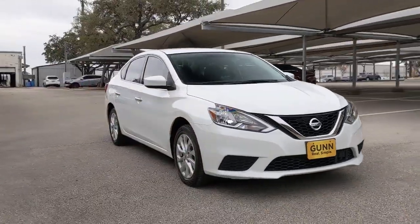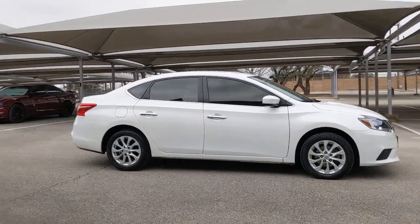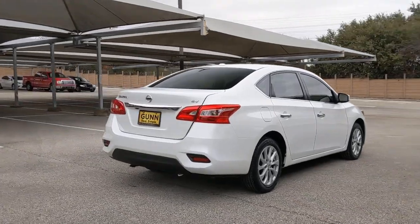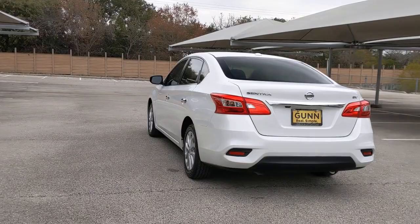Get a feel for the 2019 Nissan Sentra. With less than 35,000 miles on it, this roomy Sentra makes your daily drive fun, comfortable, and convenient. Discover the joy of cornering thanks to sport suspension, precise handling, and crisp acceleration.